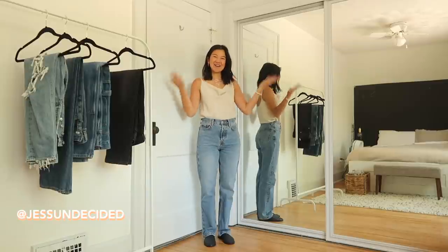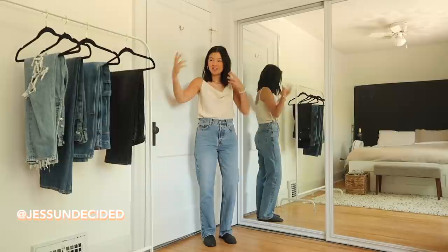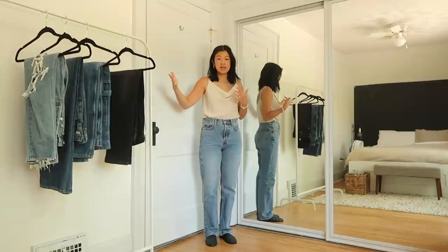Hey everyone, welcome back to my channel. Today I'm doing a denim video focusing on the relaxed leg, kind of wide leg, vintage-y style that you've probably seen all over Pinterest, Instagram, my Instagram. I've been living in them for the last year.